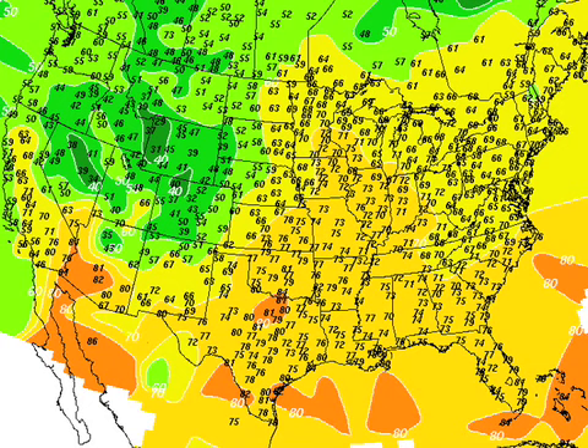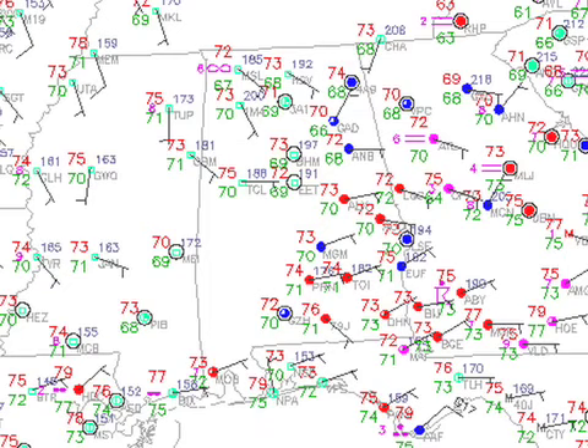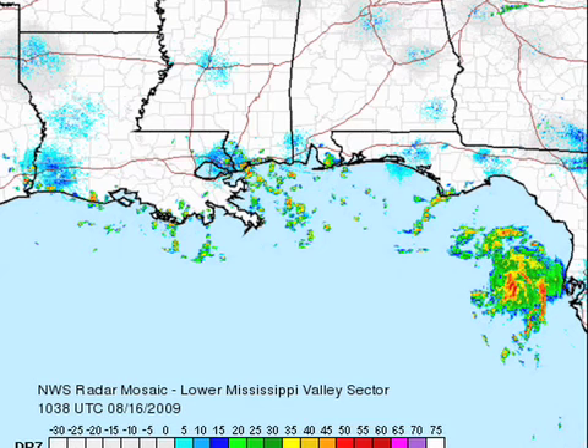Across most of the country it's fairly mild, but here in central Alabama we're generally in the lower 70s. Don't see any 60-degree readings this morning. Here's a look at radar — you can see for the regional radar off Tampa quite an interesting development overnight.